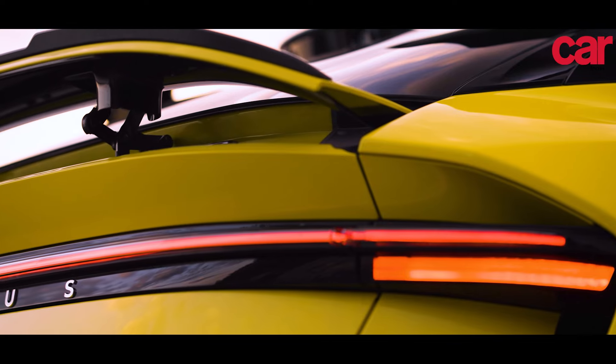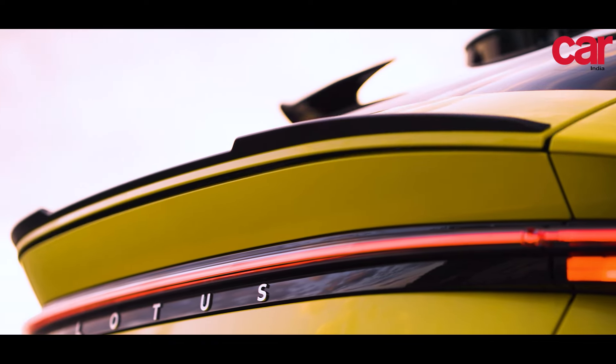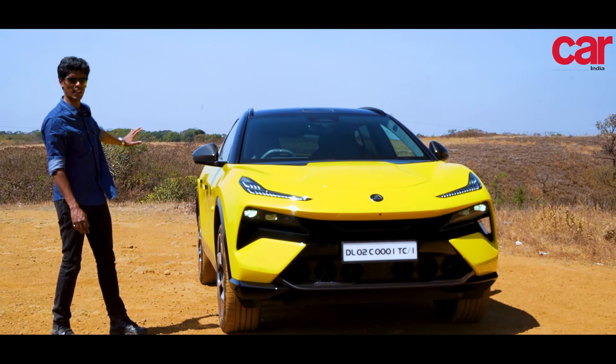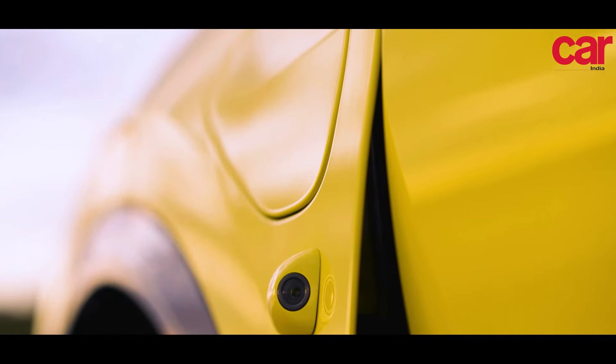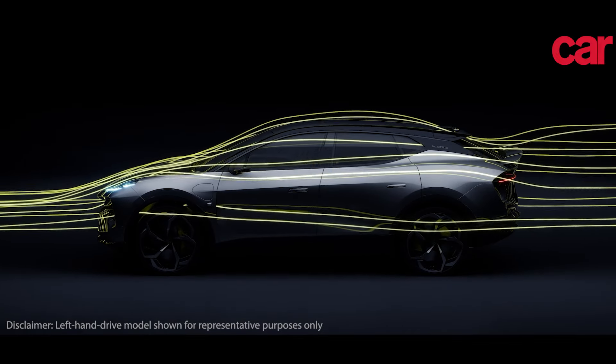Everything on the Eletre R serves a function, and despite that, the car looks stunning. There are lots of sharp angles and lots of aero elements all around the sides of the car. And if you look at these small pockets over here, they actually house the lidar elements that give this car its autonomous features.